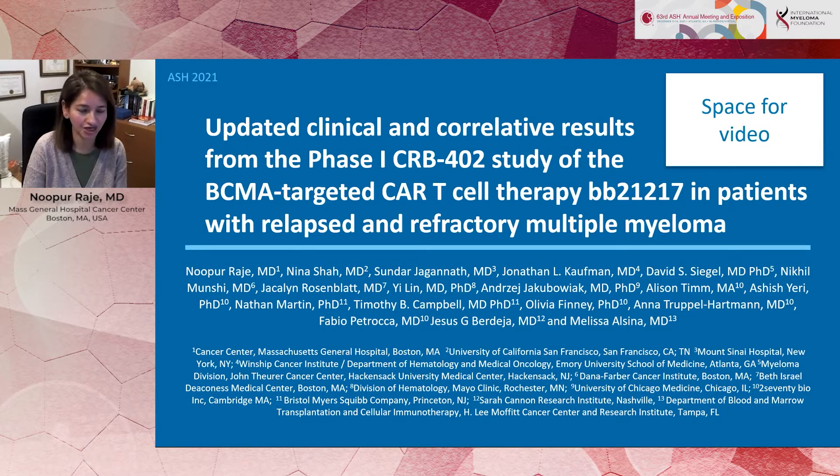I'm excited to share with you the data that we presented at this year's ASH meeting in Atlanta a couple of days back. We presented data on a Phase I trial of CRB-402. This was a BCMA-targeted CAR T-cell therapy with BB21217 in patients with relapsed refractory myeloma, which I presented on behalf of all of my co-investigators.